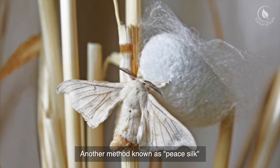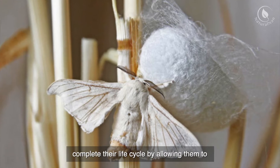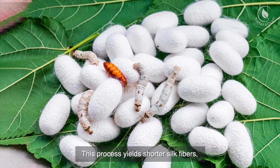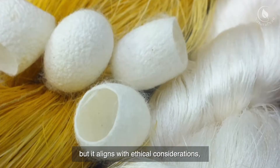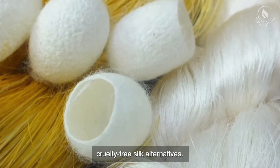Another method, known as peace silk or Ahimsa silk, allows the silkworms to complete their life cycle by allowing them to emerge from the cocoon before harvesting the silk. This process yields shorter silk fibers, but it aligns with ethical considerations, appealing to those seeking cruelty-free silk alternatives.